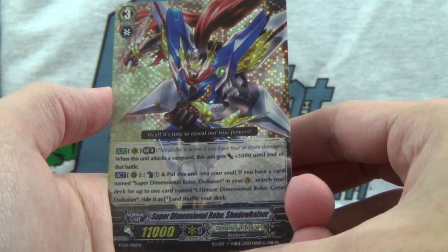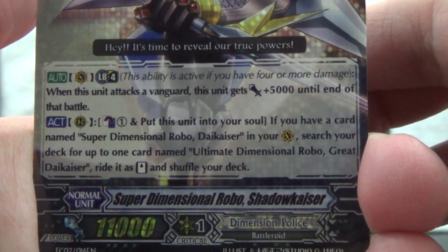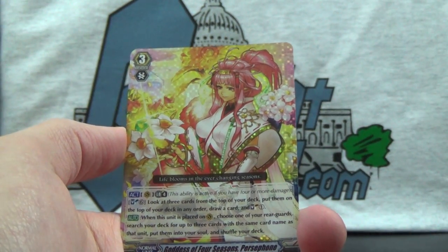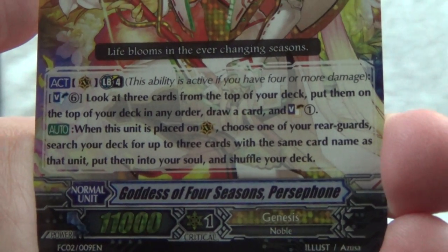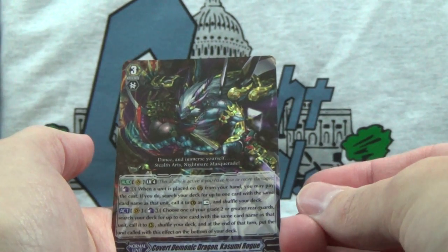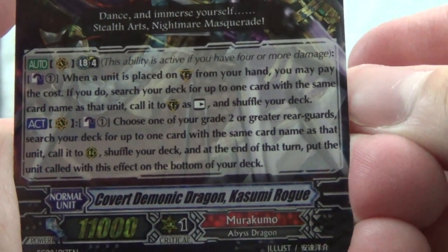Super Dimensional Robo Shadow Kaiser. It's time to reveal our true powers! Goddess of Four Seasons, Persephone of Genesis. Life blooms in the ever-changing seasons. And Murakumu Covered Demonic Dragon Kasumi Rogue. Dance and immerse yourself — Stealth Arts Nightmare Masquerade.